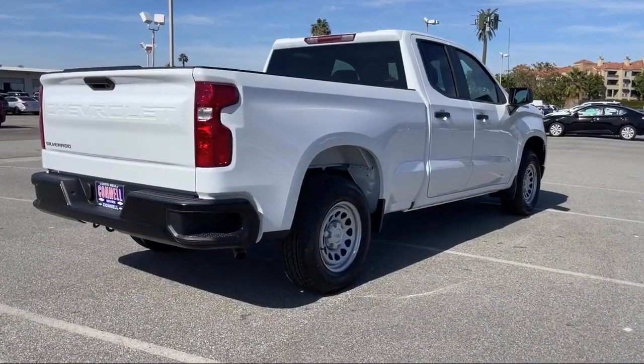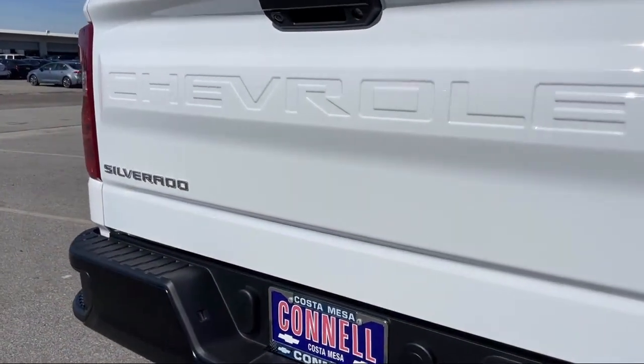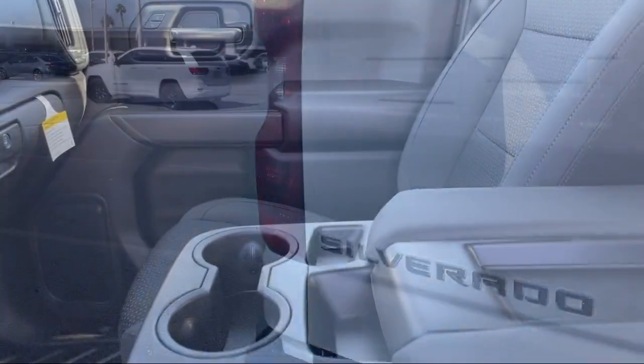It also features Lane Keep Assist, Lane Departure Warning, Front Collision Mitigation, Auxiliary Audio Input, and Auxiliary External Transmission Cooler.